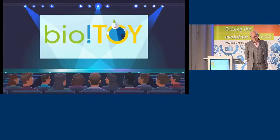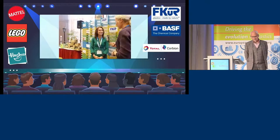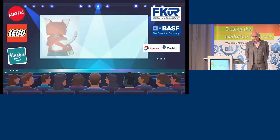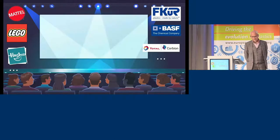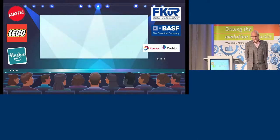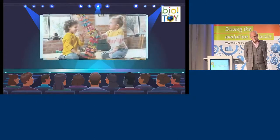The BioToy Conference. Toy brands looking for future materials. We thought bioplastics would benefit from a better image beyond packaging issues and debate. We found beautiful toys very appealing. We learned the toy industry is highly interested and supportive. We know the bioplastics industry is able to supply. So we brought them together — toys and bioplastics, a perfect match.